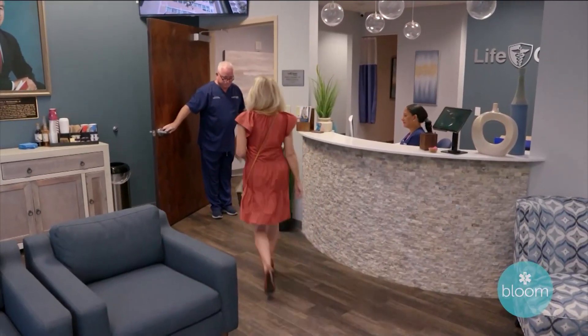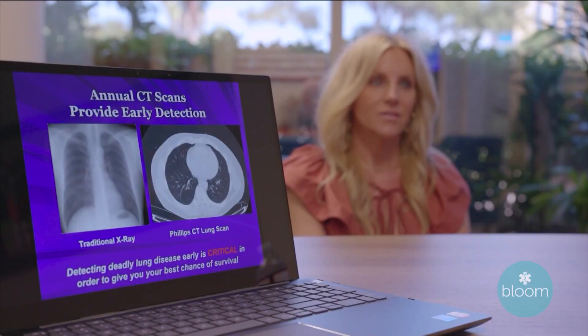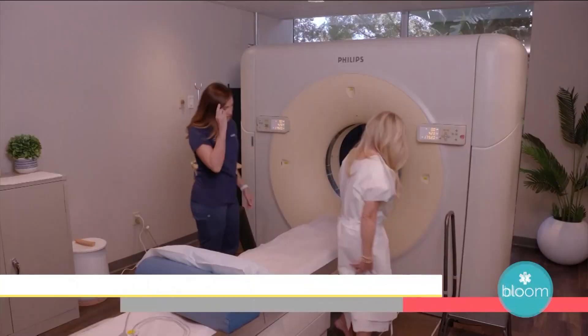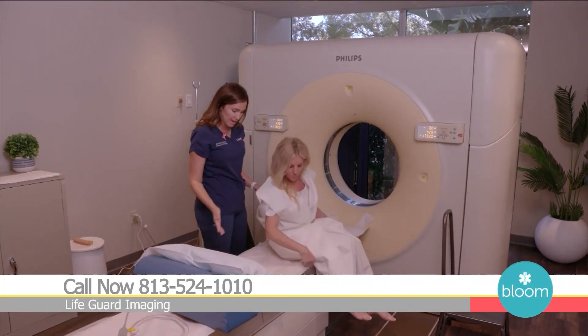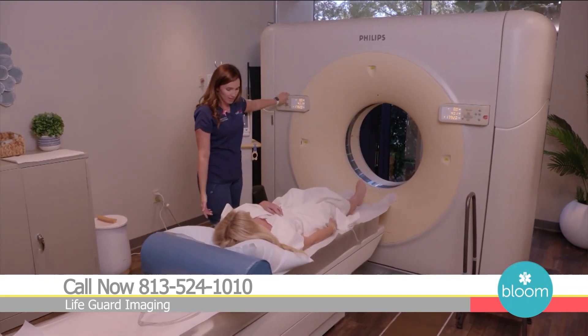There is an innovative scan now available in Tampa Bay that is saving lives by detecting heart disease and hundreds of cancers before it's too late. What we're doing is talking to patients who have proactive health at the forefront of their mind, and essentially we're scanning them for early detection of heart disease and hundreds of different cancers before there's a symptomatic condition.